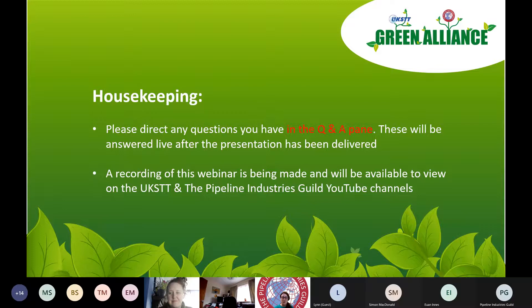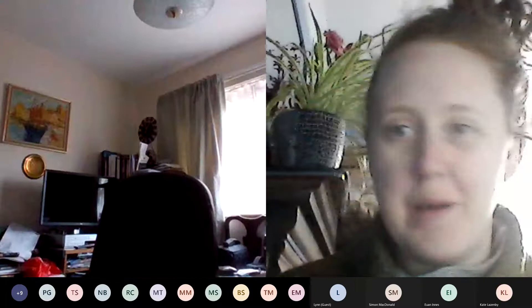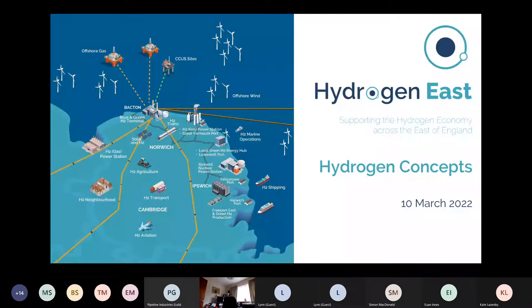Thanks Kate, and thanks for having me here today. I'll start sharing my presentation. I thought I would cover today a few broad topics on hydrogen concept designs, because there's obviously a lot of different material out there on all the different feasibility studies going on — on a technical basis and a commercial basis — and I thought I'd try to tie them together and look at the different subsectors where hydrogen could be prominent in the future.